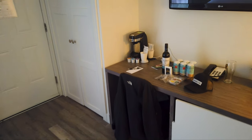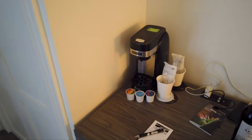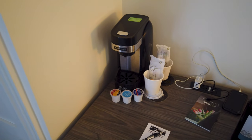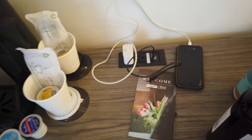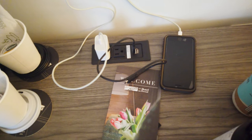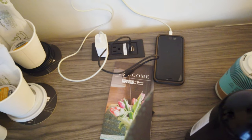The room has a Keurig machine with plenty of pods to keep yourself caffeinated during your stay. There are lots of outlets, which is super important for me as a content creator — I need to constantly charge things. They have dual USB and two regular plugs, and they're all over the room, so very good.